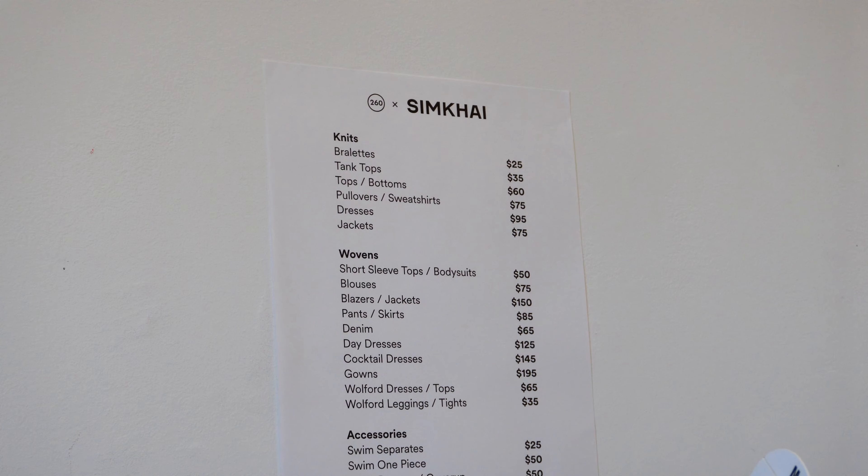If you're all about snagging those designer gems while staying within a budget, sample sales are where it's at. And if you want me to continue sharing these sample sales happening here in Dallas, definitely let me know and I will continue to highlight the pieces I was able to find.